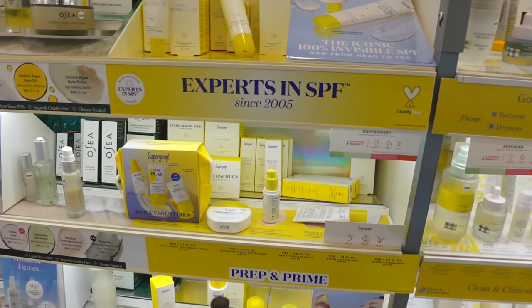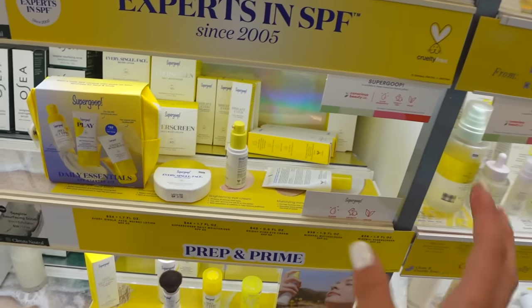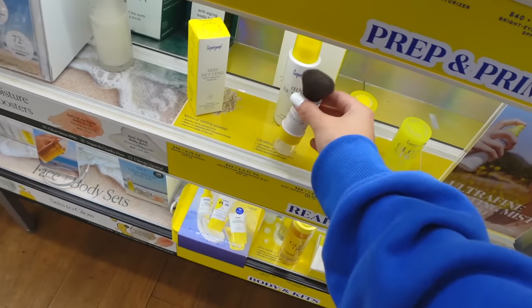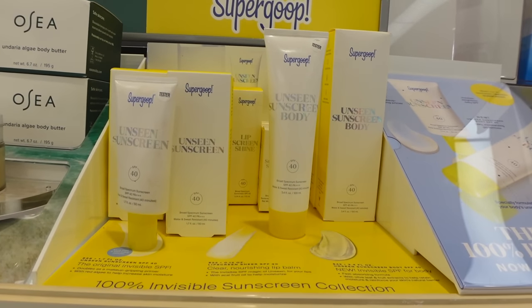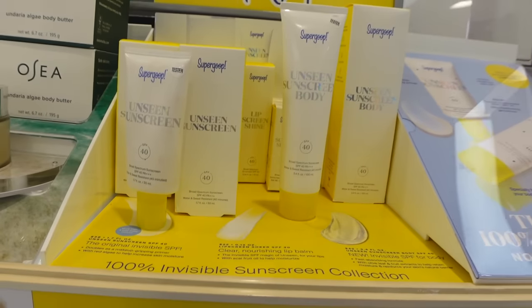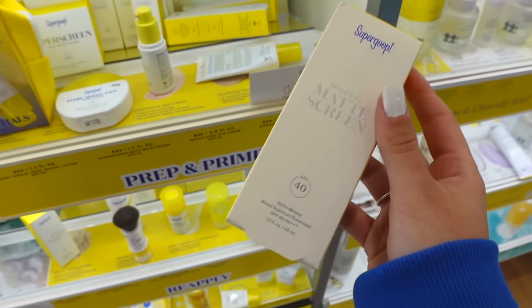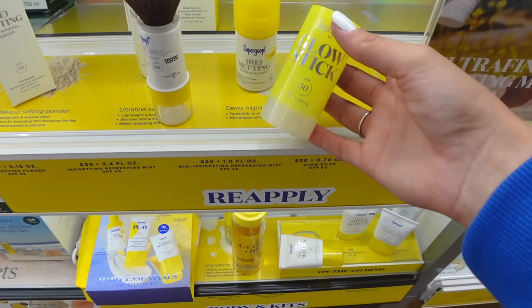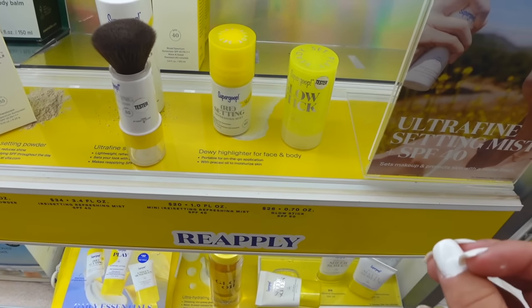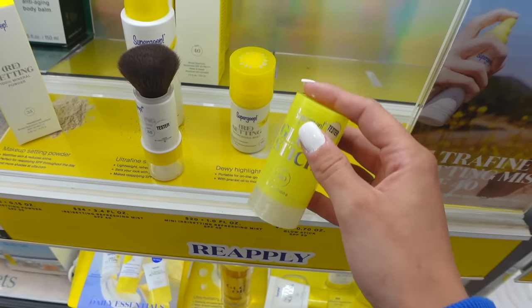Now we're in Supergoop — I always forget they have this at Ulta. They have a mineral eye cream that looks so good, and I love Supergoop because everything has SPF — even this little powder has SPF 35, which is crazy. They also have body lotion and the Unseen Sunscreen — yes, they have it! They also have the Matte Screen; I tried my friend's and really liked it. And I have the Glow Stick in my bag all the time — it goes on oily but massages in, kind of dries out, and it's SPF 50, which is great.